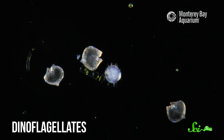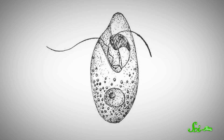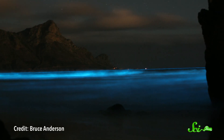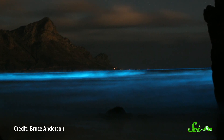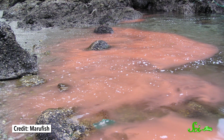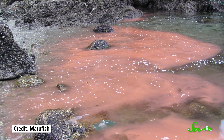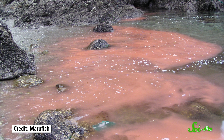And dinoflagellates are also very cool — don't want to leave them out. They have two tail-like flagella that help them swim around, and many can produce their own light, which makes for some really magical effects. But too many of them in one place can create a harmful algal bloom — a phenomenon you might have heard referred to as red tide. Which is just one example of how these super teeny creatures can have a big impact on the rest of us — even us landlubbers.